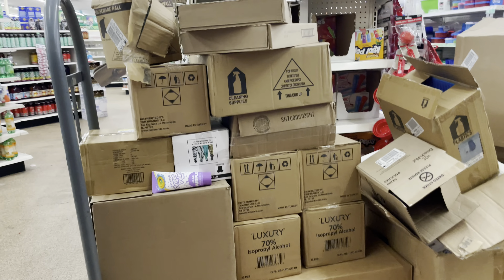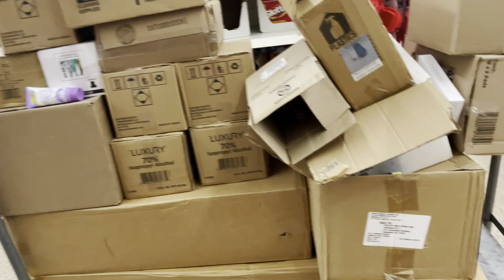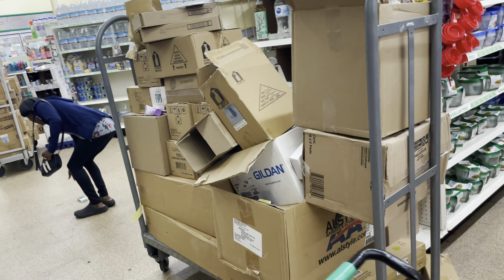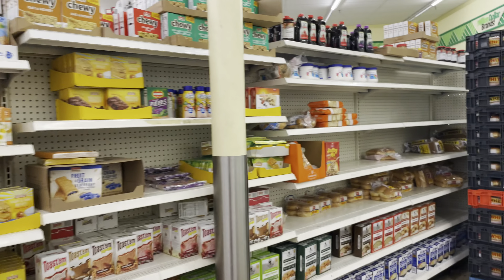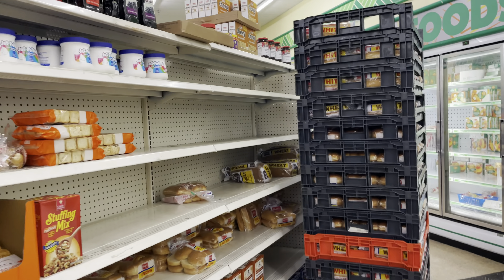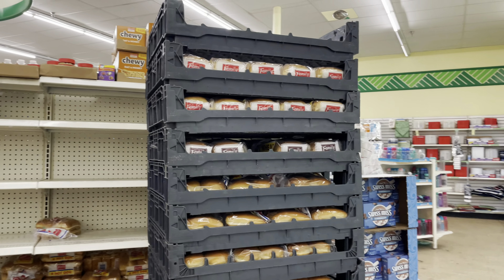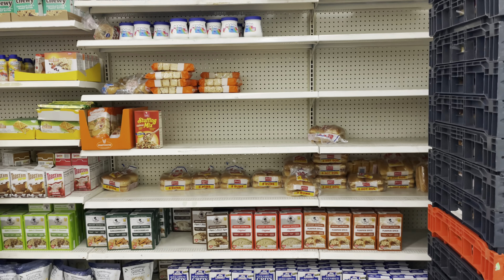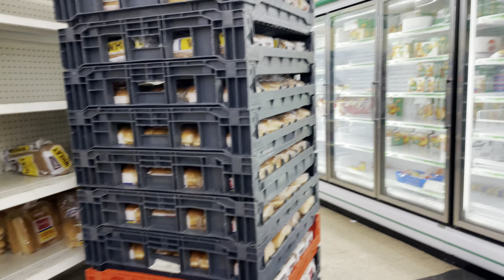And here's one — it has alcohol and some cleaning supplies. They do have some bread. I found bread. But that's it in terms of food supplies that they've gotten in.